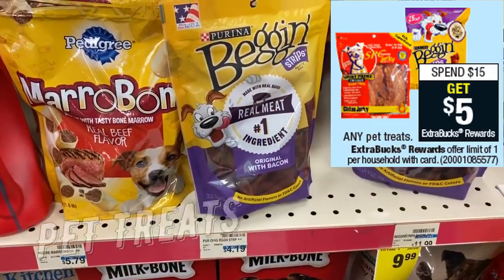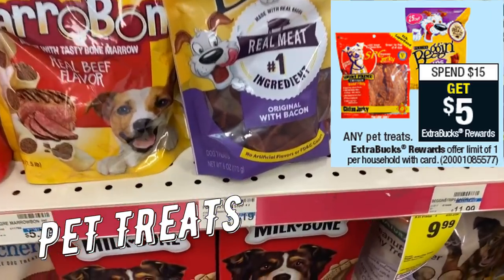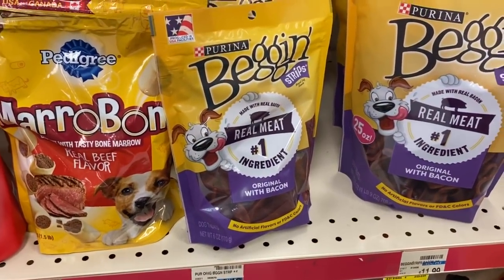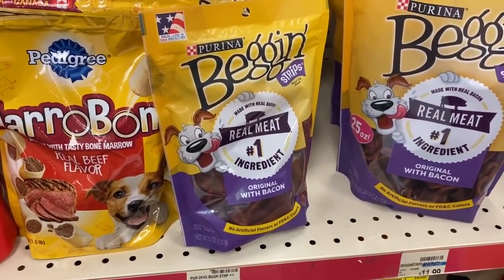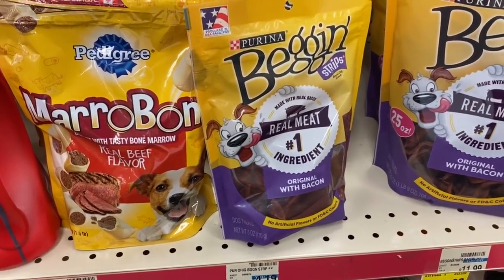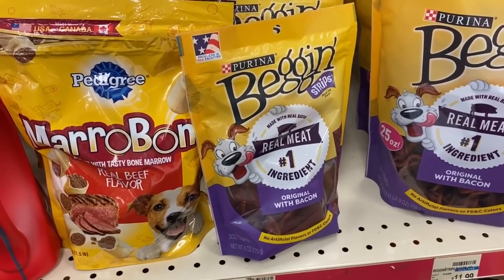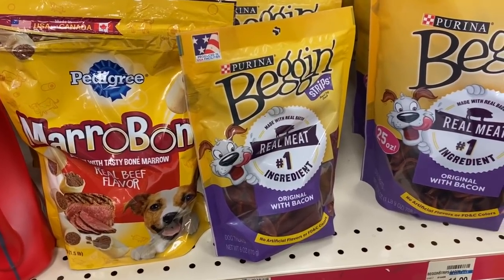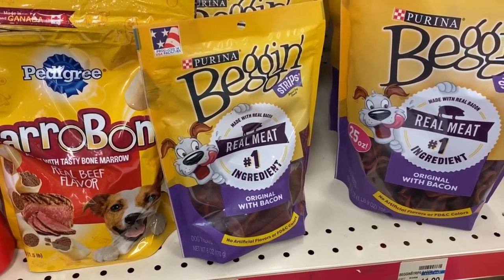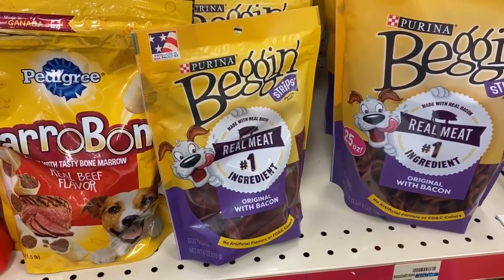I shared this deal in my five must-do deals video — any pet treats spend $15, get a $5 extra buck. The Beggin' Strips are priced at $4.19 each. Grab four for a total of $16.76, then use two of the buy one get one free coupons from the 2/9 RetailMeNot. The limit on that coupon is $3.49, so it takes off the max value. You'll pay $10.18 and get a $5 extra buck, making them $5.18 for all four.